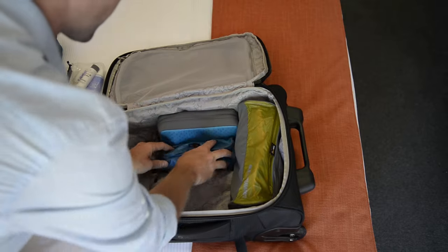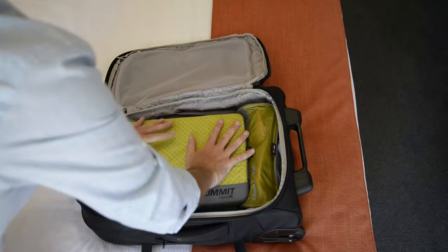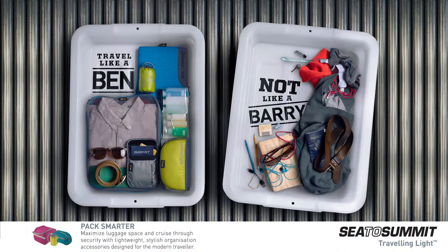I travel light because it makes airline travel so much more relaxed. It's easier, more secure, costs less, and allows me to cruise through airport security and public transportation when I get to my destination. What I've just shown you is the modular system I have worked out that allows me to do all of this.